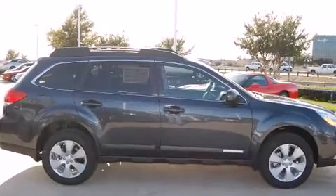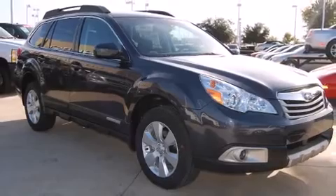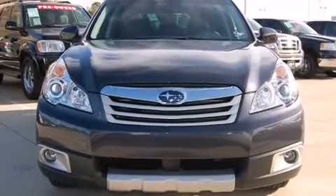All of the premium features expected of a Subaru are offered, including a built-in garage door transmitter, an outside temperature display, and power front seats.